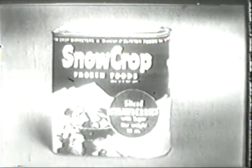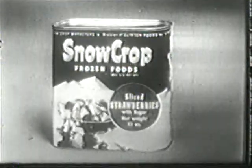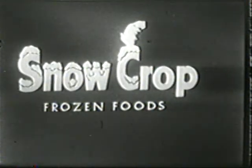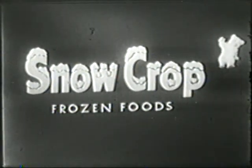When you get Snow Crop strawberries, you not only get the finest, you save money too. Buy Snow Crop. The finest foods are chosen, all the freshest foods are frozen. Buy Snow Crop frozen foods.